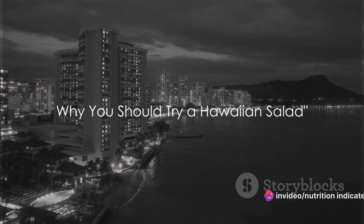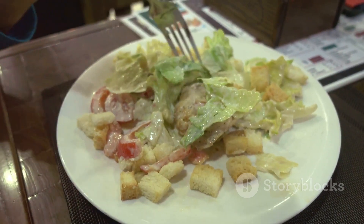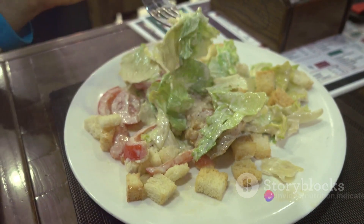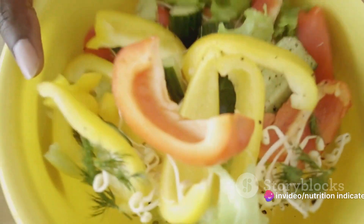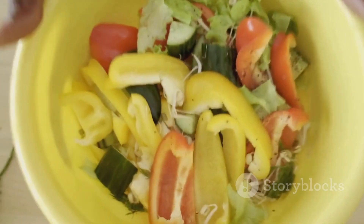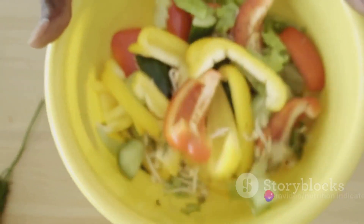So you've witnessed the creation of a Hawaiian salad, but why should you give it a try? Well, let's start with the unique tropical flavor. Imagine biting into a vibrant blend of sweet, juicy pineapple and tangy lime, balanced by the savory crunch of macadamia nuts and the salty hint of ham. This isn't just a salad — it's a mini tropical vacation in a bowl, a culinary journey that takes your taste buds straight to the heart of Hawaii.